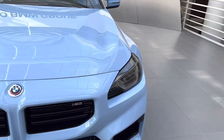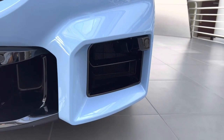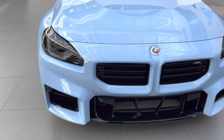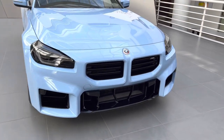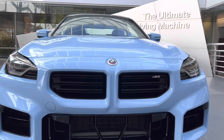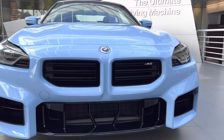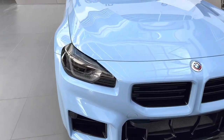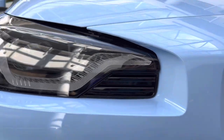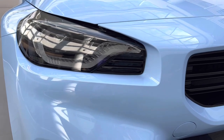Another thing to point out about the exterior design is how rectangular and boxy it is. This lower vent is very rectangular, the center portion of the bumper is rectangular, and you have more right angles in the grille, which is kind of new for BMW. You also see the grille slats almost extend a little bit into the headlight area, which is unique for the M2.